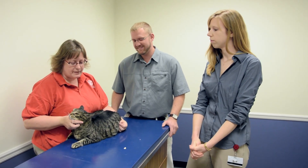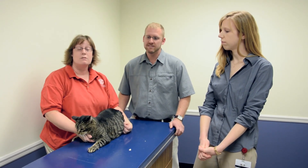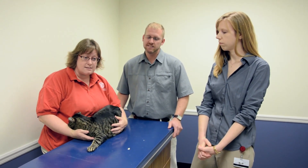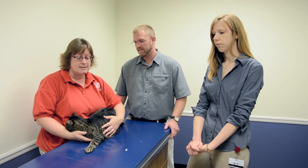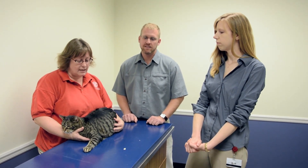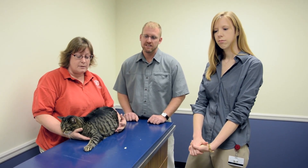Being a licensed veterinary technician — I think a lot of the public don't realize that we do go to college for this. We have to go to a veterinary accredited college, we graduate, we sit for a licensing exam, and we have to maintain our licensure with CE credits. There's just so much that we do on a daily basis. We all love animals and we all want them to have the best possible treatment and care while they're here with us. That's really our goal — to be the best that we can be and provide the best care that we can provide.